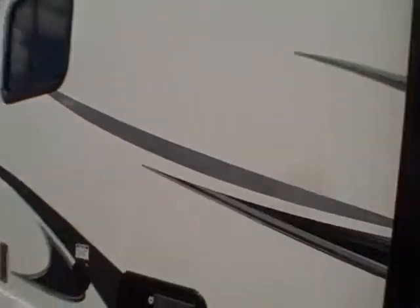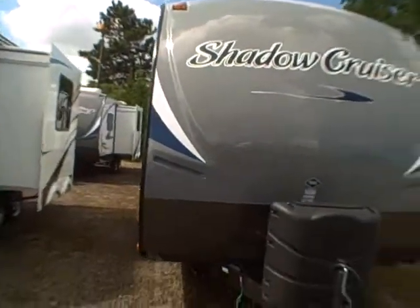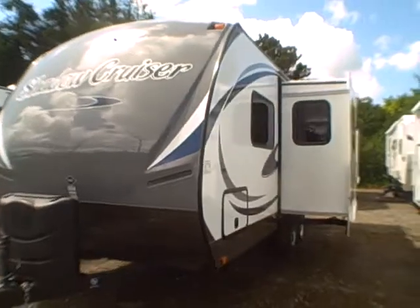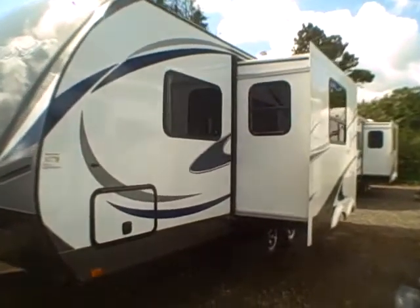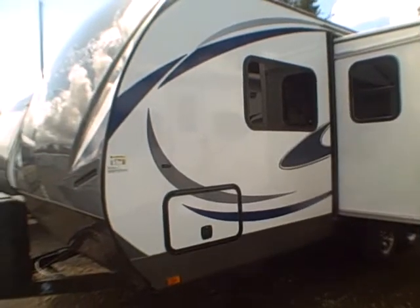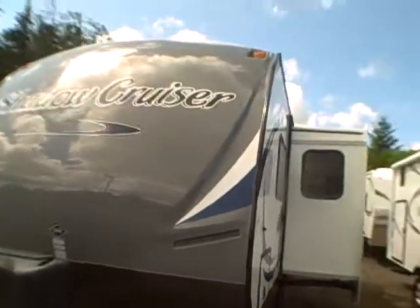It's got everything going for it, and the nicest thing about these is storage — they offer a lot more than most lightweights. It's the Cruiser RV Shadow Cruiser 225 RBS right here at Gibbs RV in Coos Bay. Call us at 1-800-824-4388, or visit us at www.gibbsrv.com. We take trades, we finance, and we can help with delivery arrangements.